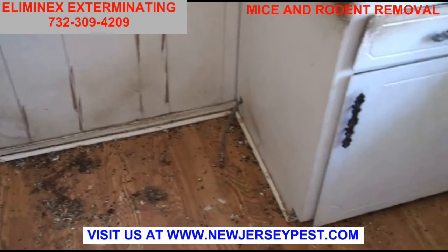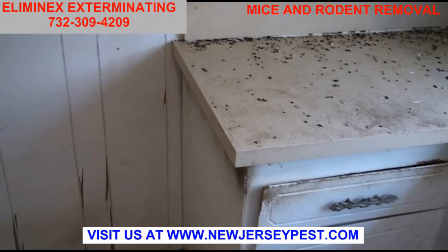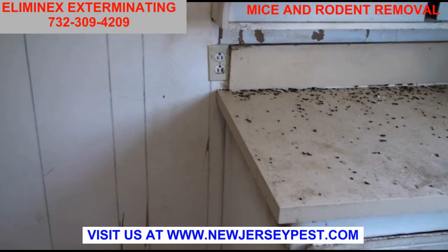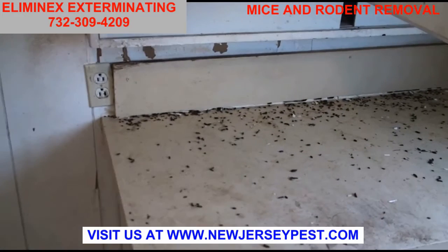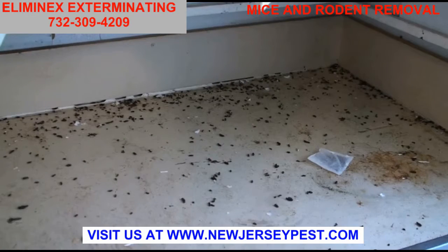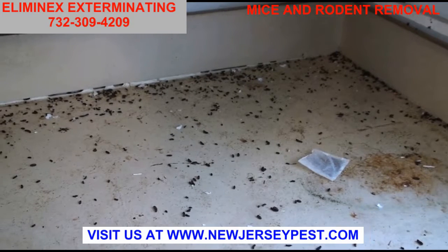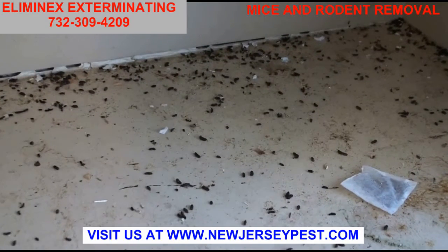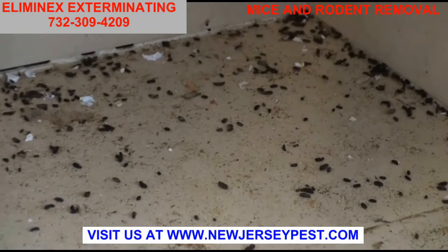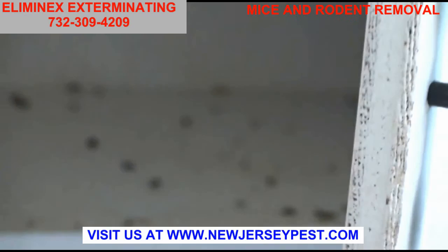I want to take you around to a couple of different areas inside the house so you can really get the feel of where these are. We're in the kitchen right now, and if you notice, this entire countertop — what looks like pepper — these are actually roof rat droppings. If I could zoom in, you'll be able to see that this house is completely infested, from the cabinets and beyond.